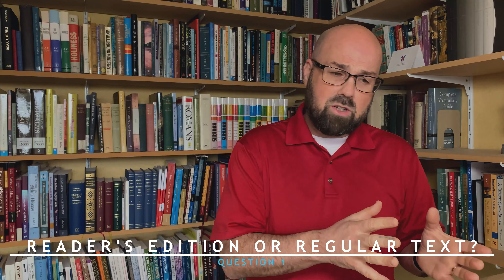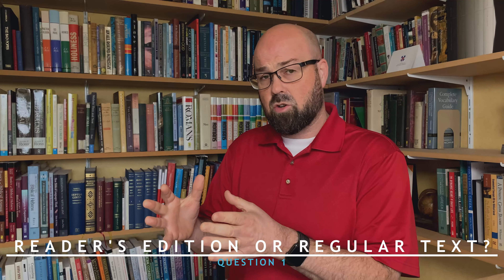We're going to take a look at the different Greek New Testaments that are out there and help you think through which edition will be right for you. I'm going to give you three questions that are going to help you think through: how do I select a Greek New Testament? Let's start with the first question.